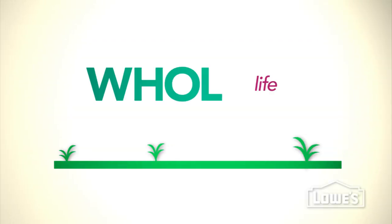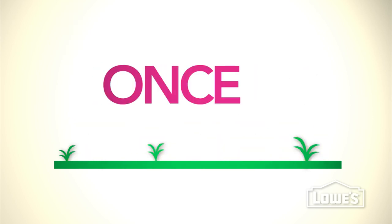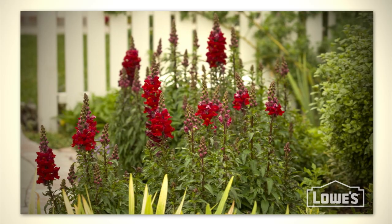An annual is a plant that completes its whole life cycle in just one growing season. Once a year. Get it? Annually? They get one full season to show their stuff, and these showstoppers give you great bang for your gardening buck.